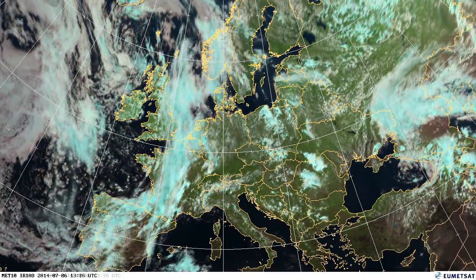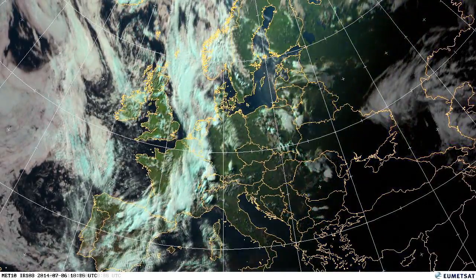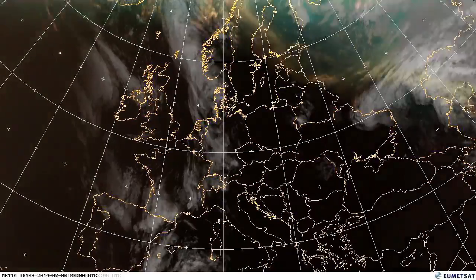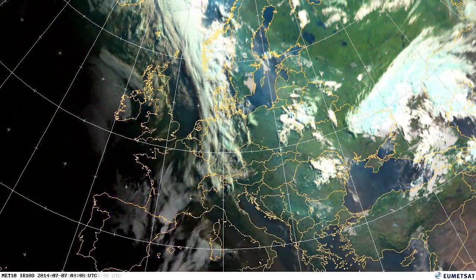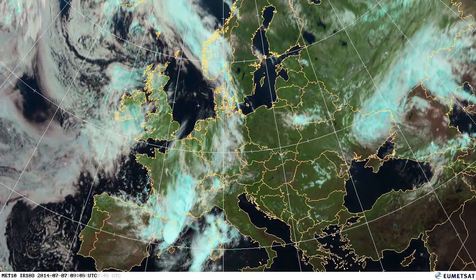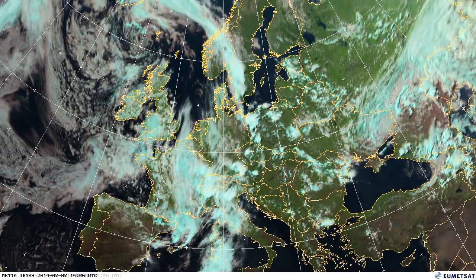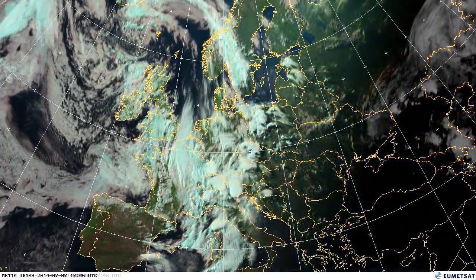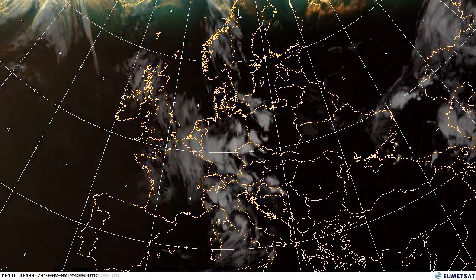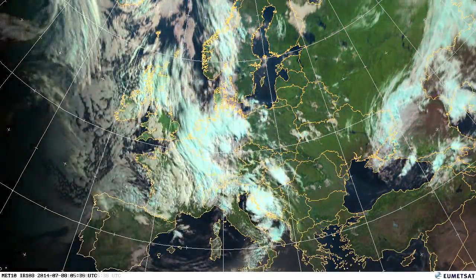These storms sometimes develop and grow as they come into the continent. The weather systems have picked up a lot of moisture coming across the Atlantic, and as they hit the dramatically warmer land, that causes ascent of the air which can lead to quite strong weather systems. You can see that particularly on the 7th across the UK, northern France, extending down towards northern Spain, with quite strong rain on the 7th and 8th in France, Germany and Benelux.